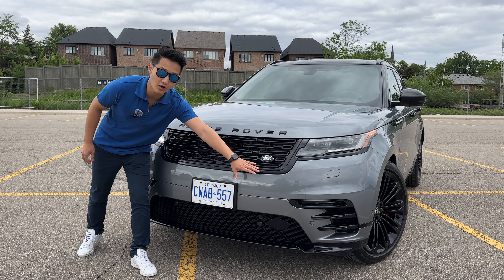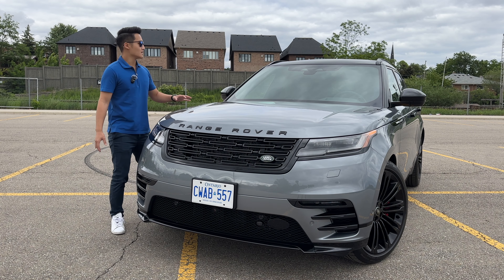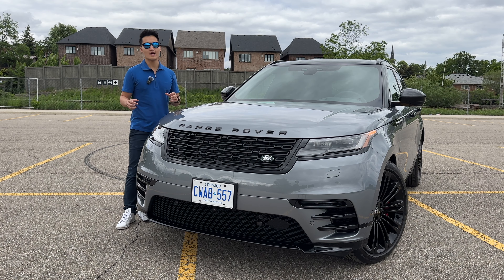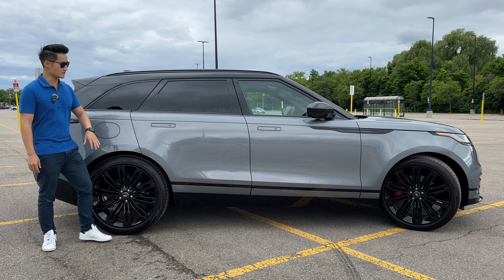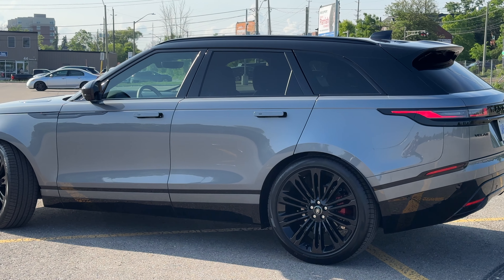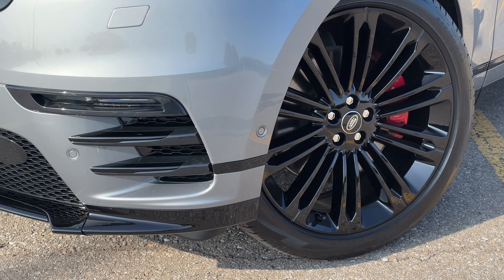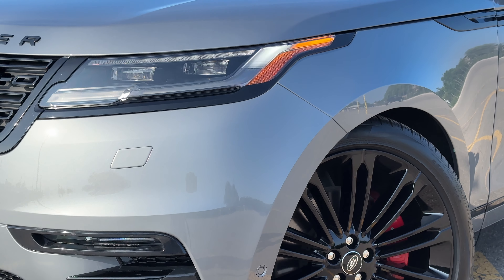Down here you'll also find the fog lights as well as a radar unit. As part of the cold climate package, this Velar is also equipped with heated windshields, so you'll see a little zigzag in the windshield when driving occasionally. Off to the side, you don't get a lot of changes for the 2024 refresh. You still get pop-out door handles, a floating roofline which looks fantastic, as well as huge 22-inch black alloy rims. These are wrapped in 265-wide Pirelli Scorpion all-season tires, and as part of the dynamic handling pack, you get red brake calipers.